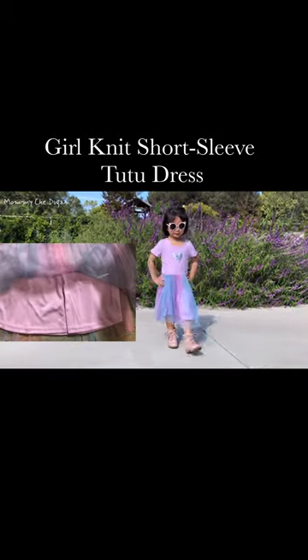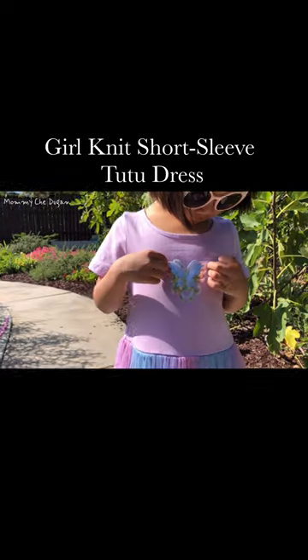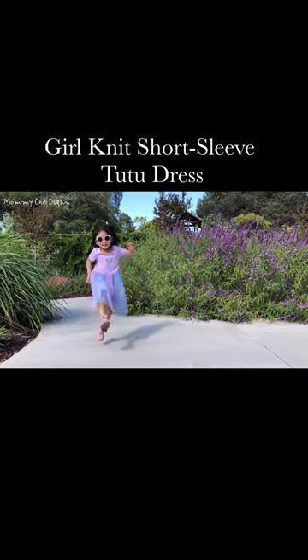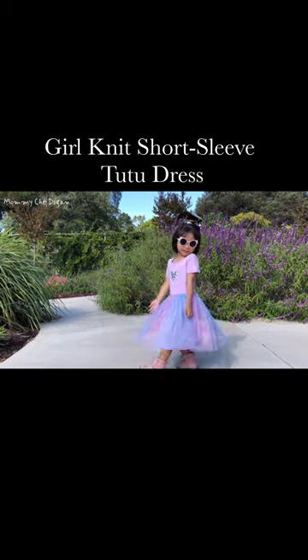The first layer of this colorful tulle has sparkling dots, and there's a lining inside the tulle. The stylish and shiny butterfly adds cuteness to this dress. This dress makes a great gift for kids, and they can wear it for parties or any other occasions.